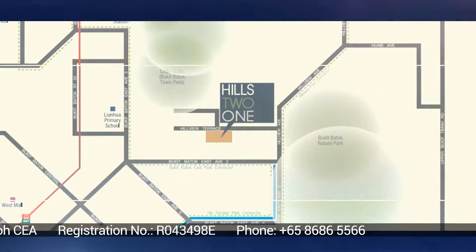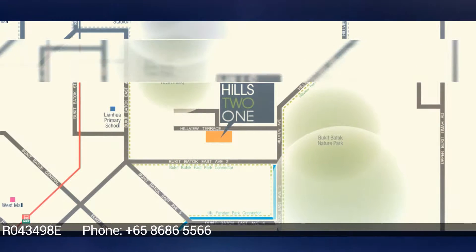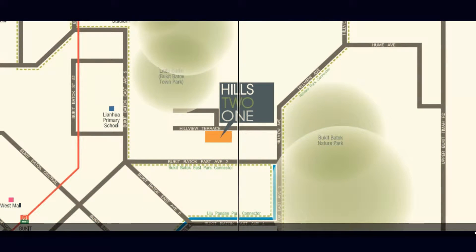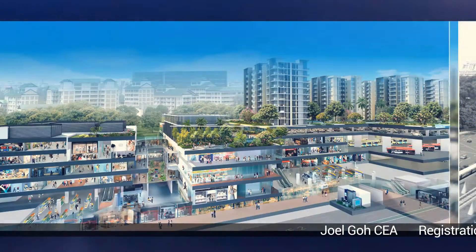Located near MRT stations like Bukit Batok MRT and Bukit Gombak MRT. Easy access to Pan Island Expressway, Kranji Expressway, Bukit Timah Expressway and Ayer Rajah Expressway. Convenient access to almost anywhere on the island.